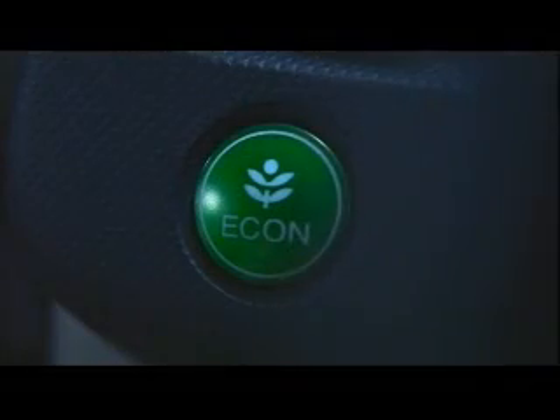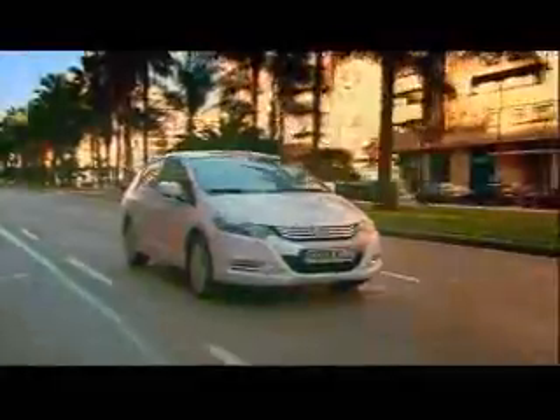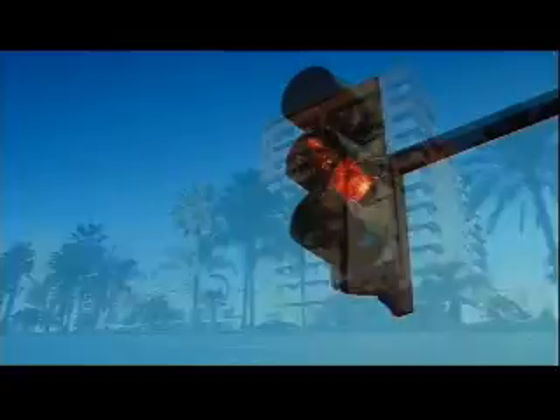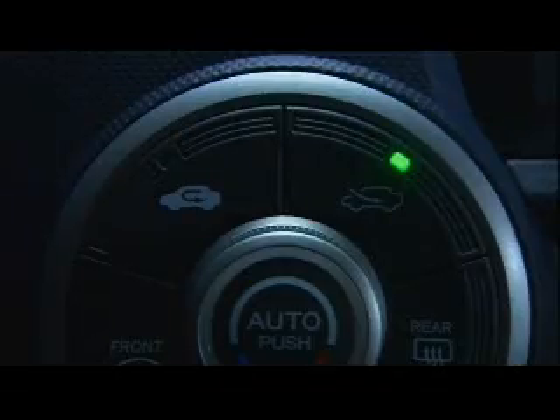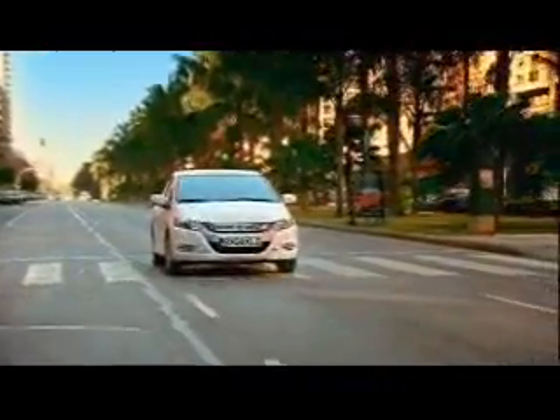On the dashboard, you'll notice a green Econ button. Econ stands for Effective Control and activates the Super Economy mode. The power output is now limited and the torque reduced by 4%. Regenerative braking and the idle stop time are increased. The air conditioning operates more efficiently and the CVT transmission adopts a smoother shift pattern.